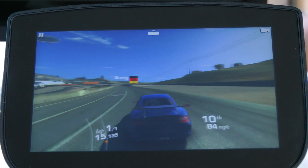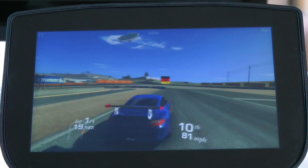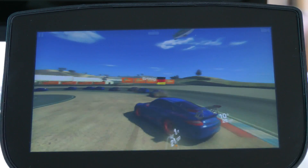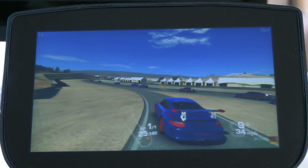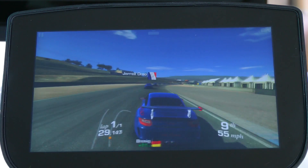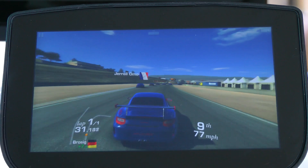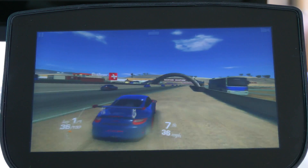Hi guys, Mr. WhosBoss here. This is a highly requested video — I've had three or four people asking me to compare the Nvidia Shield Portable to the Nvidia Shield Tablet in terms of gaming performance. We both know these are two of the most powerful devices on the market, but strangely enough they're a generation apart: the Shield Portable runs a Tegra 4 chip and the Shield Tablet runs a Tegra K1 chip.